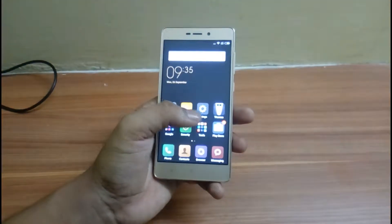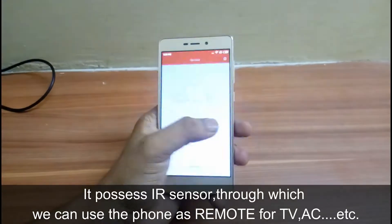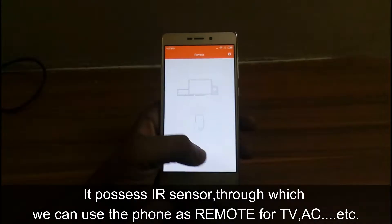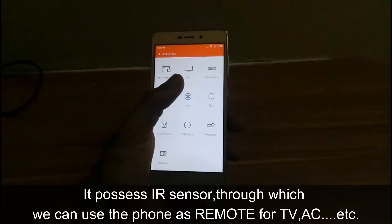It has a few sensors in which the IR sensor plays a crucial role, which turns the phone into a remote control for TV, AC, etc.